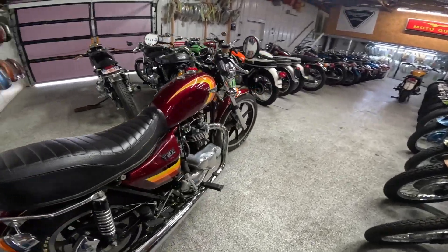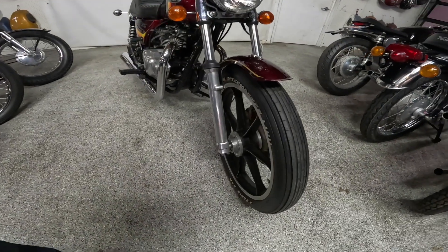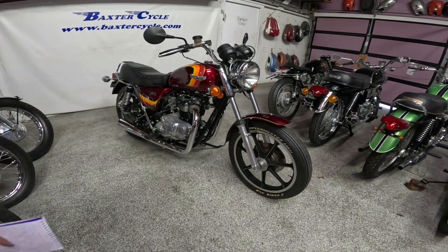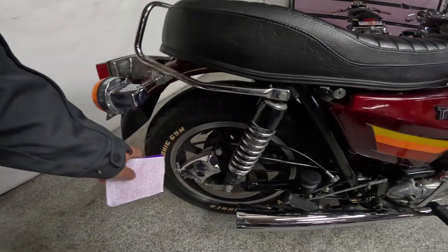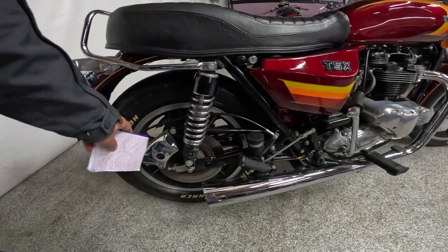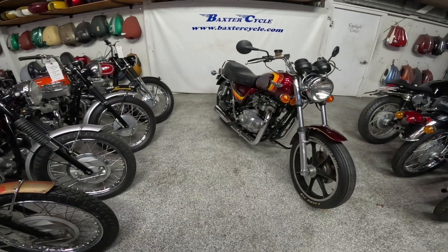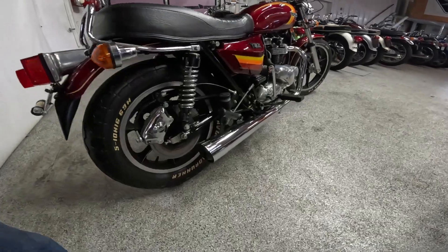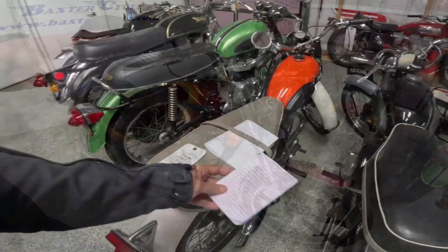Another interesting option: it came with a single disc up front, but you could get it with a dual disc. All three articles I read talked about a Lockheed brake system — and it says Lockheed right there. On the rear, it's all Lockheed but the master cylinder was Brembo — so a Brembo rear master cylinder with Lockheed everything else. It was known to handle pretty well, and was said to have a fabulous sound.